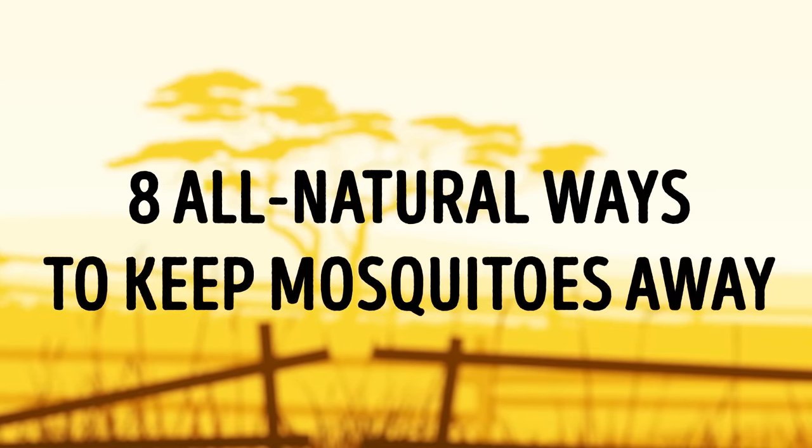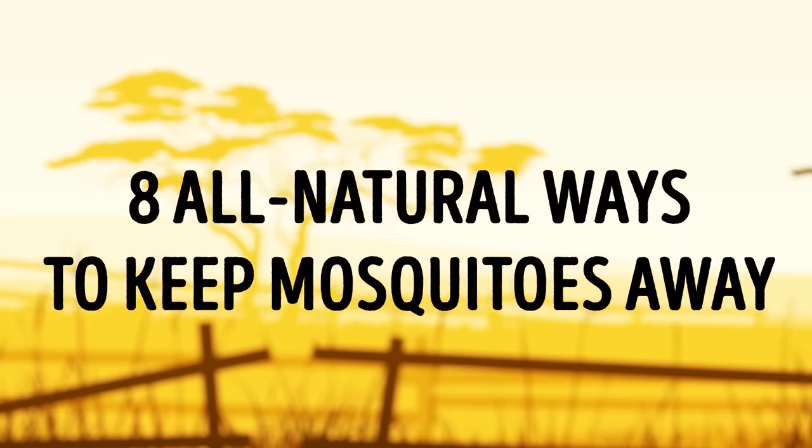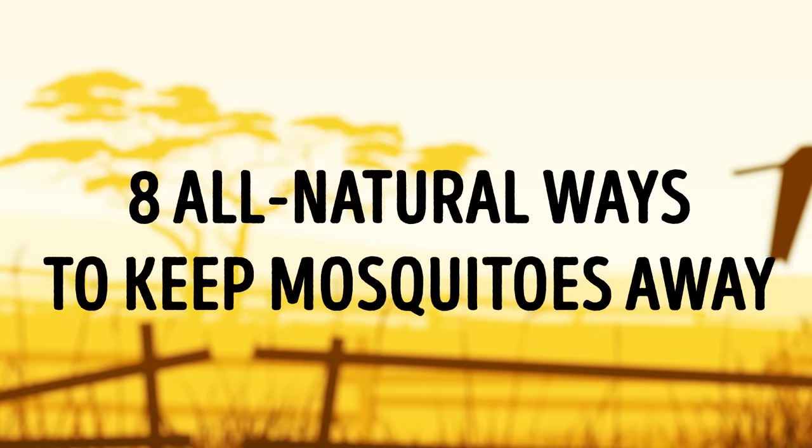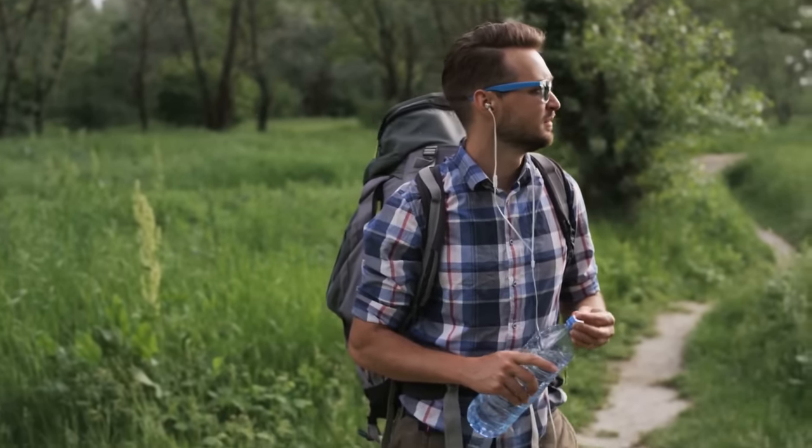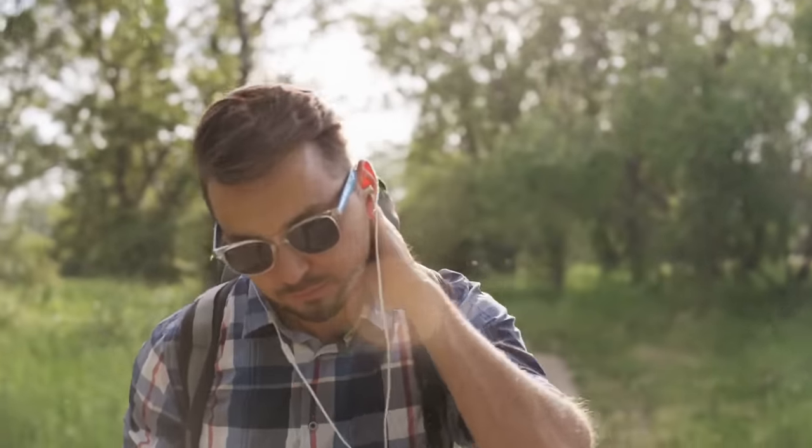8 All-Natural Ways to Keep Mosquitoes Away. What do camping, hiking, or just going for a stroll on a hot summer day all have in common? These are all outdoor activities, but they can all also be ruined by mosquitoes.